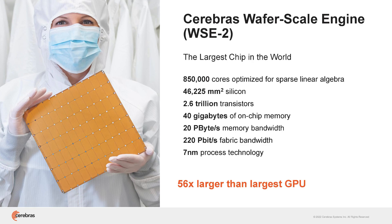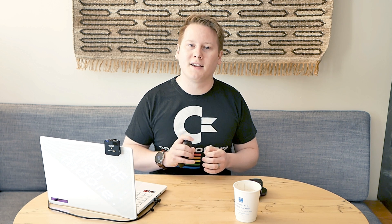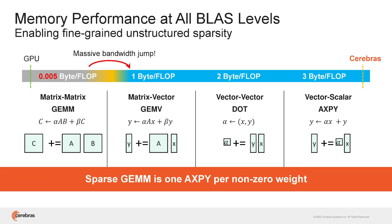Another talk worth noting is Cerebras — after showing their wafer scale engine for a number of years, we actually finally went into detail about its core architecture. That wafer scale engine has 850,000 cores and, would you believe it, half of that is SRAM. Each core is around 30 milliwatts, so doing the math it's about north of 24 kilowatts per wafer scale engine.